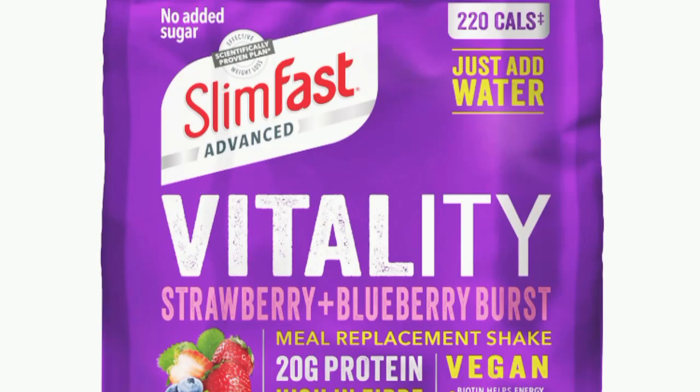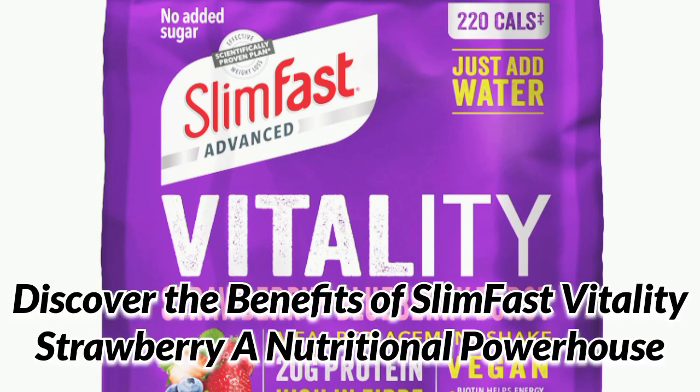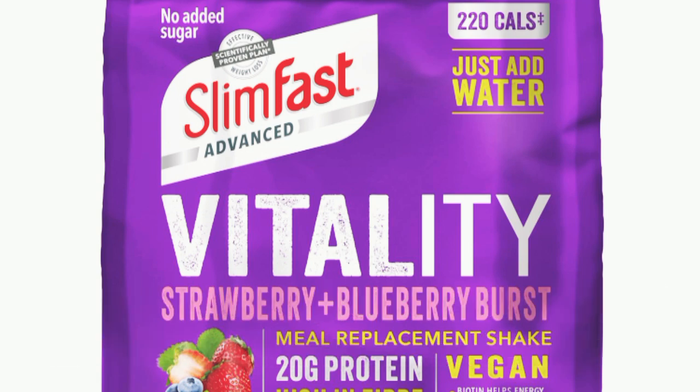Hello everyone. Welcome back to our channel. Today, we are diving into the refreshing world of SlimFest Vitality Strawberry. If you're looking for a tasty and convenient way to support your weight loss journey, this might just be the product for you.